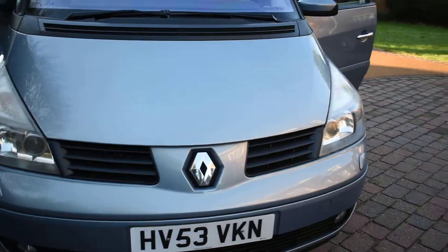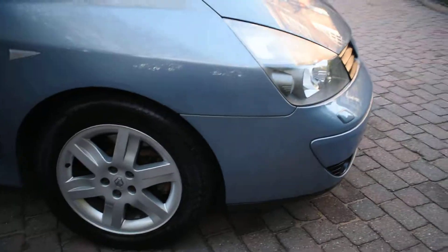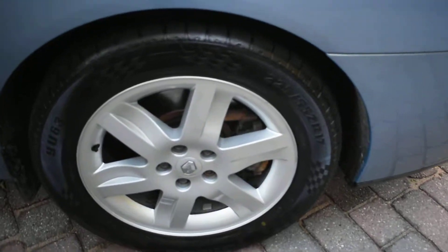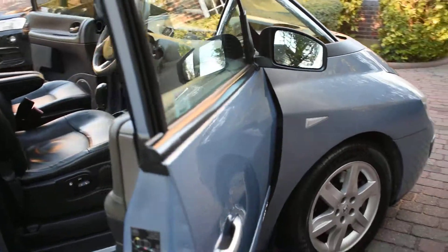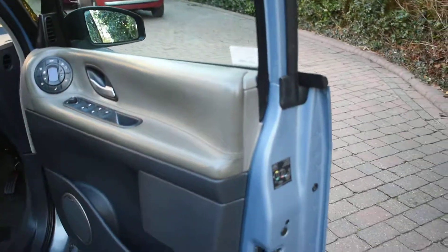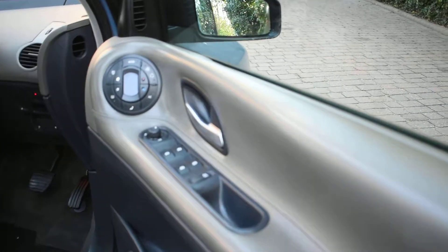I'll just show you the interior. Here we have the offside front wheel which is all perfect with no damage. Here we have the driver's door card which is all lovely. It comes with climate air conditioning as you can see on the door panel.